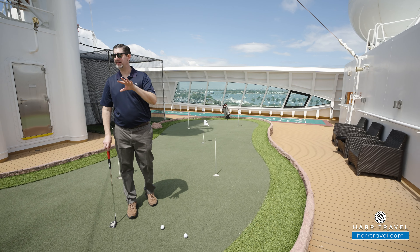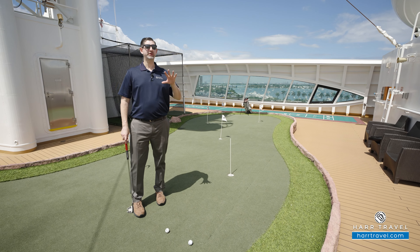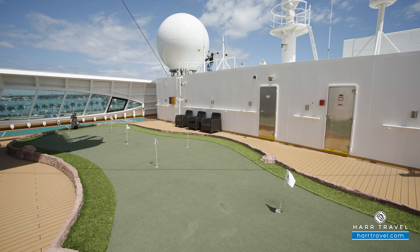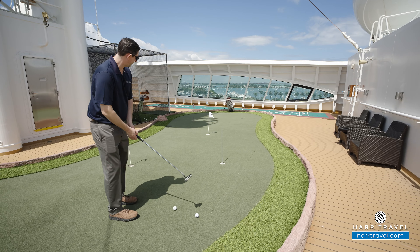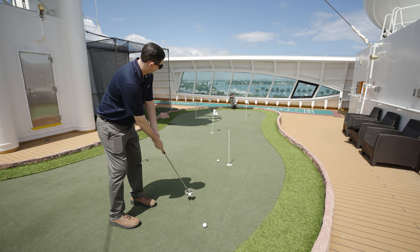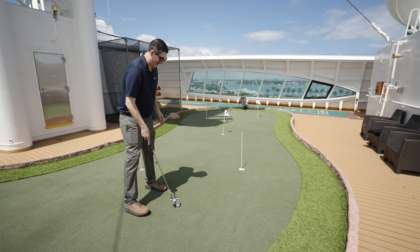Just after the Retreat you're going to find this sports deck area. This ship visits some of the best golf courses on the entire planet. Of course you can play golf there, but you can keep up on your game right here with the putting green and the range net just behind. They also have shuffleboard — you can compete with your fellow passengers.